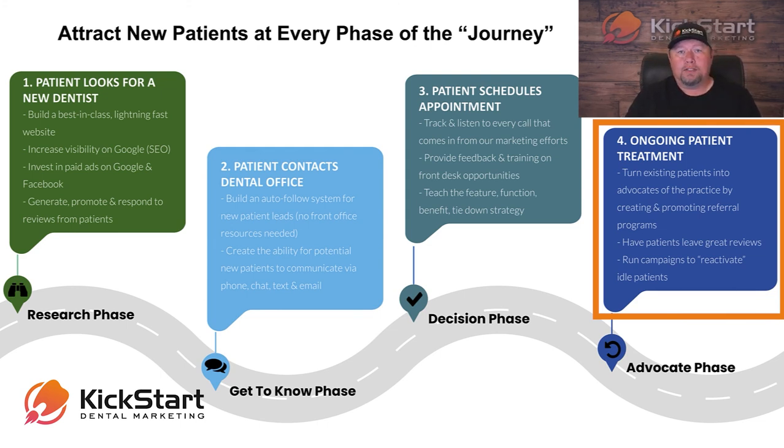We also use these sources to help get people to leave you reviews online, like we talked about earlier. Not only do we get them to leave you reviews online, but after they leave that review, we get them to take that review and put it onto their social media pages to share with all of their family and friends. This turns them into new patient advocates for you and will grow your referral base by leaps and bounds.